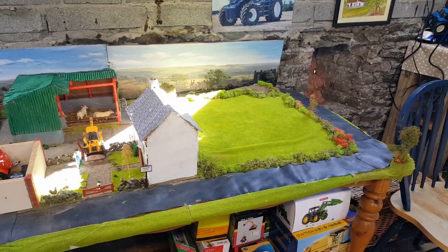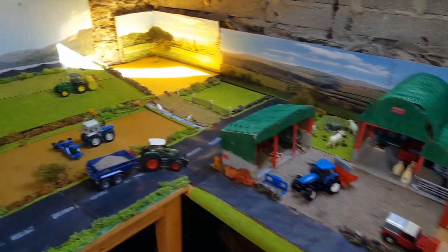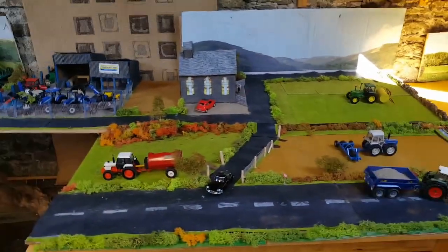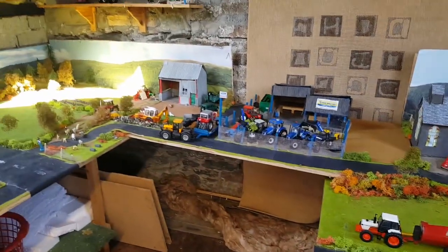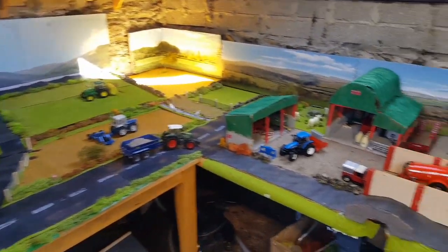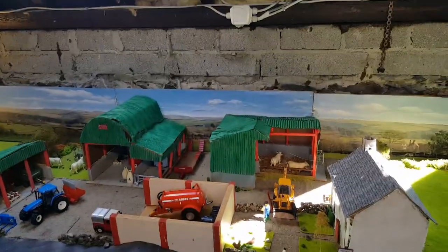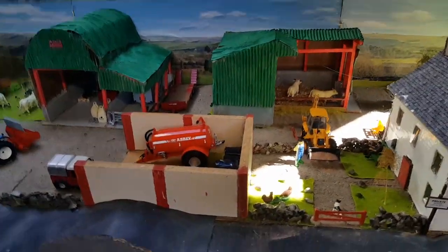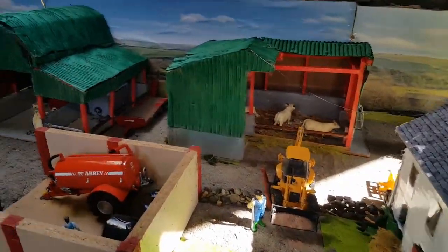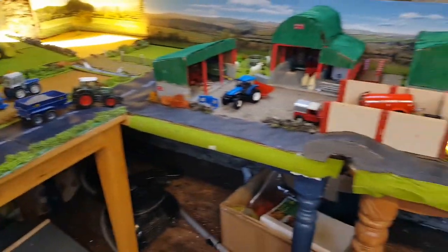Hello everyone, it's Model Farmer 6710 and welcome back to Day 4 of the big model farm diorama and display. There's a load going on today making use of the very good weather, but we're getting a bit worried as we've had about five days straight of good weather and we're hoping we're not going to get into a drought. There's a lot going on today, so stay tuned — a few exciting things as well.